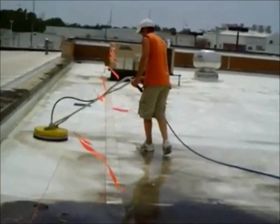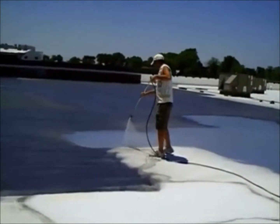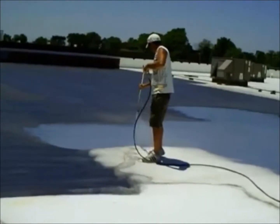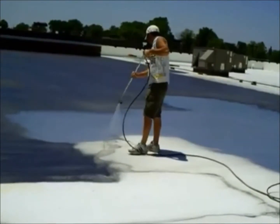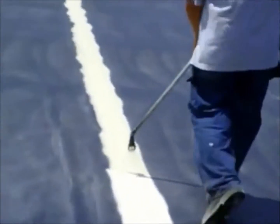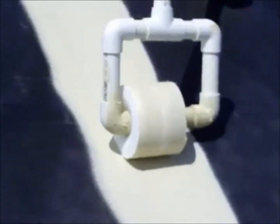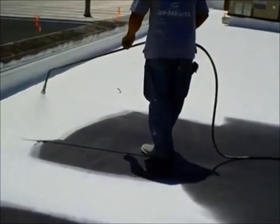Installation begins with power washing to clean the roof. Next, a primer is applied to the entire roof surface. Seams are reinforced with base coat and fabric. And finally, the white top coat is applied.